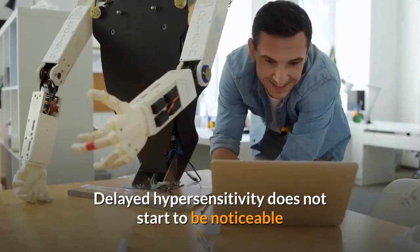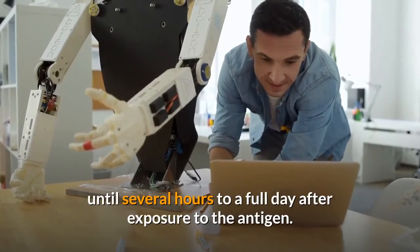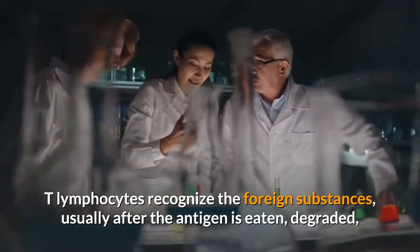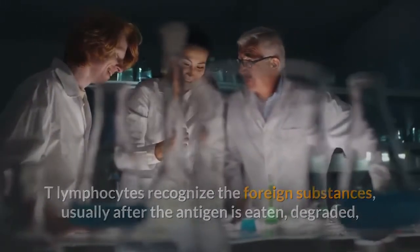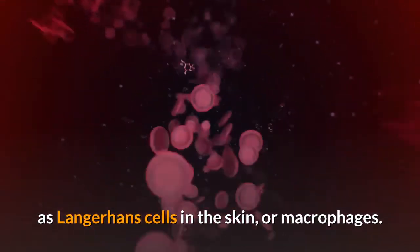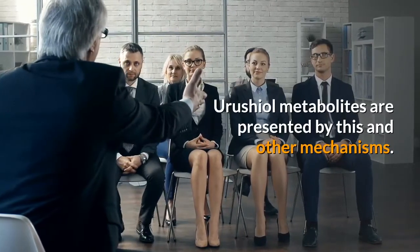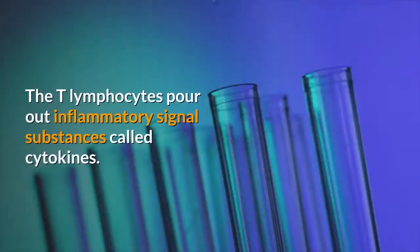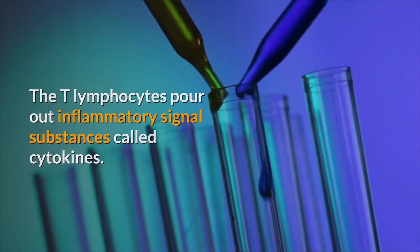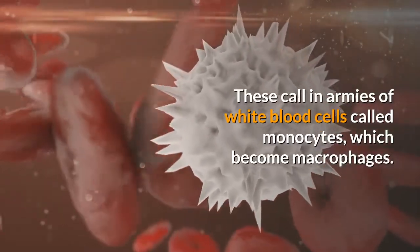Delayed hypersensitivity does not start to be noticeable until several hours to a full day after exposure to the antigen. T lymphocytes recognize the foreign substances, usually after the antigen is eaten, degraded, and presented by so-called antigen-presenting cells such as Langerhans cells in the skin or macrophages. Urushiol metabolites are presented by this and other mechanisms. The T lymphocytes pour out inflammatory signal substances called cytokines, which call in armies of white blood cells called monocytes, which become macrophages.